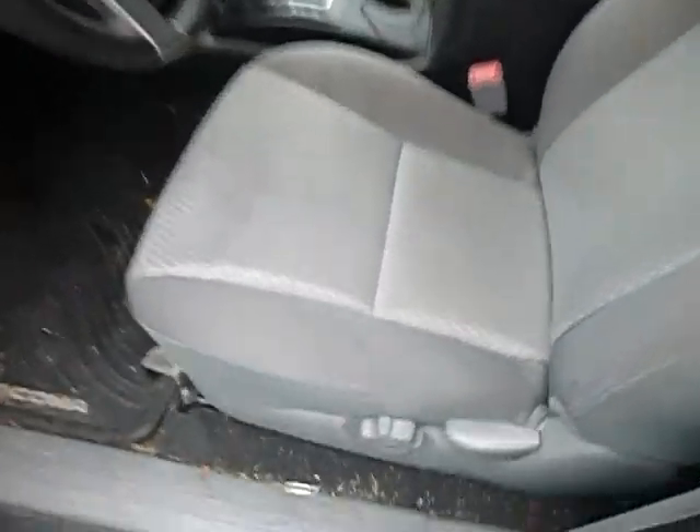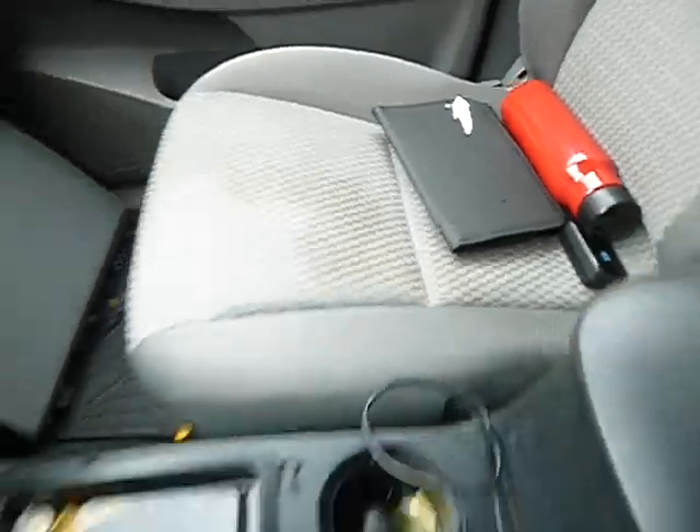Inside looks pretty clean. There's a little bit of spots on the seat — nothing serious though. Yeah, little spots right there on the seat.